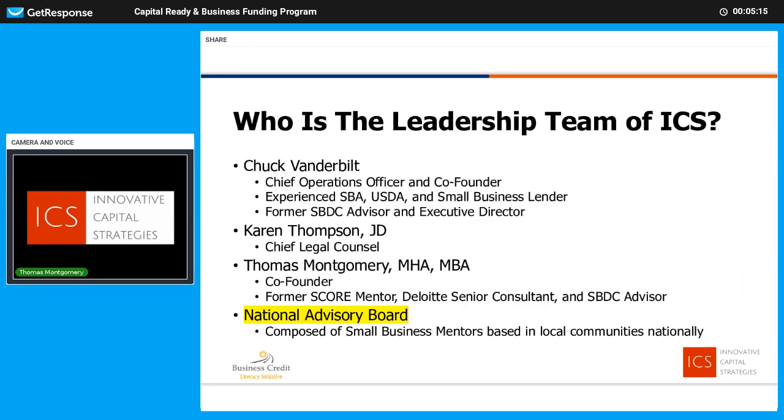Let's talk about the leadership team. Chuck Vanderbilt is our Chief Operating Officer. He's an experienced SBA, USDA, and small business lender — and that doesn't mean he's been a loan broker; he's been the lender. Prior to that he was the Executive Director, and before that an advisor of a small business development center. Chuck is responsible for managing the client process. He and his team will be working with you to guide you through the 10 steps.